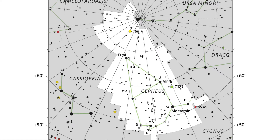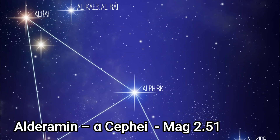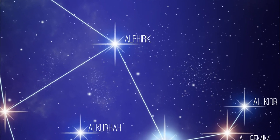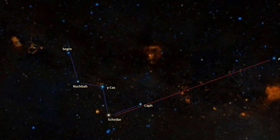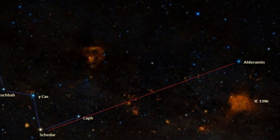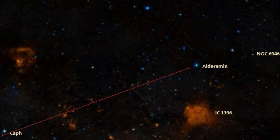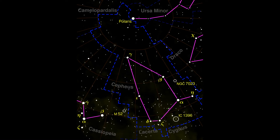There are no Messier objects in Cepheus. In terms of stars, Alpha Cephei, or Alderamin, is the brightest star of the constellation. It's a white star approximately 49 light years away, and the name Alderamin is Arabic meaning 'right arm.' It has an apparent magnitude of 2.5 and rotates at a very fast speed — about 246 kilometers a second — completing one revolution within 12 hours or so.